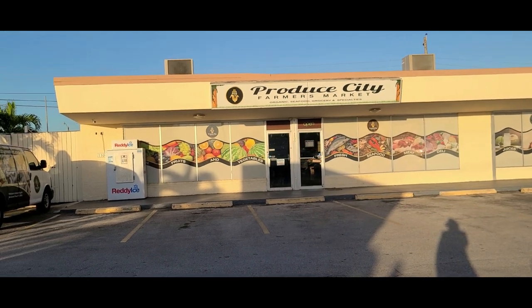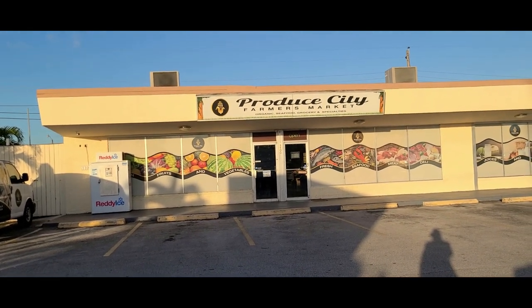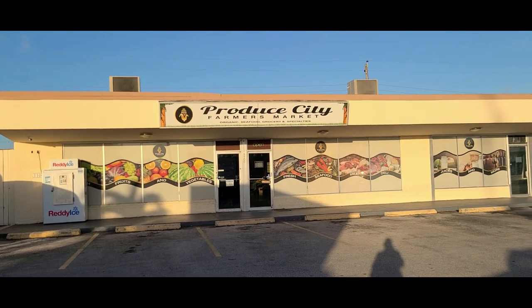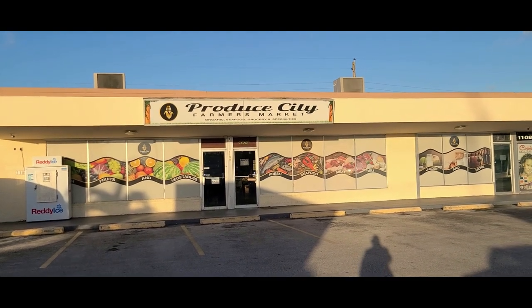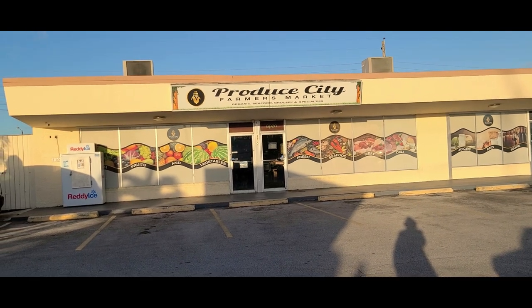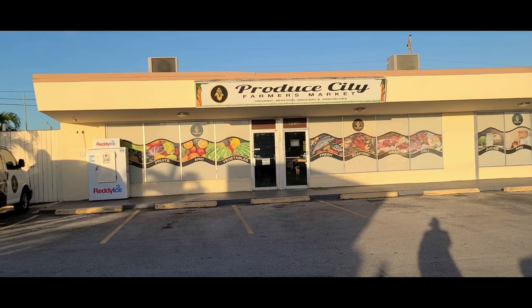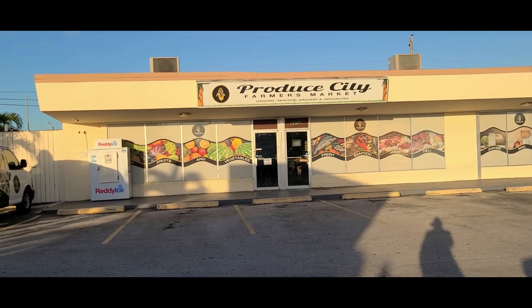Good morning everyone — it's morning right now, so you may be watching this at a later time in the day. I'm at Produce City farmers market here in Florida, close to the corner of University and Johnson Street. I'm gonna head on inside and show you guys what they have so that you can come visit and get your produce.